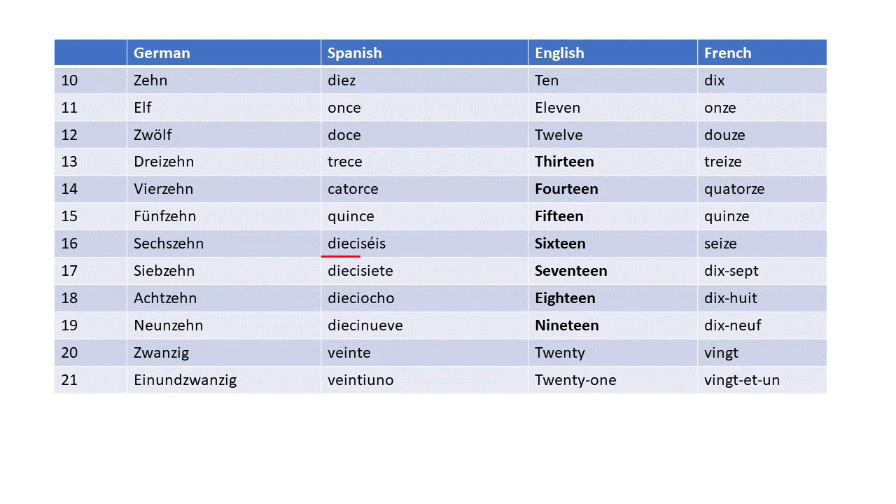Both Spanish and French have the ten in front when counting 16, 17, 18, 19. English, however, has the ten at the back: thirteen, fourteen, fifteen, sixteen, seventeen, eighteen, nineteen — just as German does: dreizehn, vierzehn, fünfzehn, sechzehn, siebzehn, achtzehn, neunzehn. If we now exceed 20, this remains the same in German — '1 und 20' — but in English it suddenly changes to twenty-one.